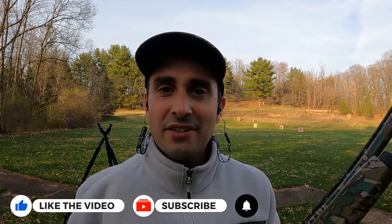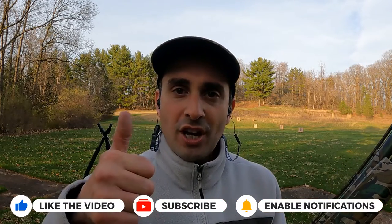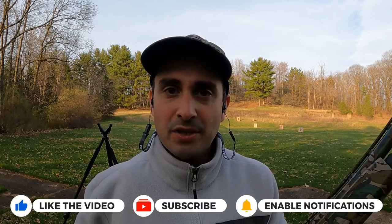Nobody is sponsoring this video — not Winchester, not Mossberg, not anybody. Please consider supporting the channel on Patreon. If you like field tests like this, kicking the tires on assumptions and reviews, go ahead and hit the thumbs up and the subscribe button. Let's go see how we did.